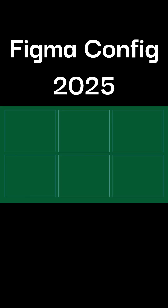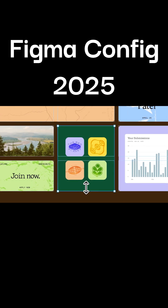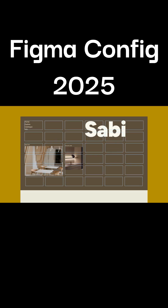The second one is the introduction of Grid — another win for responsive design. We can now put things into a grid in Figma, and make the elements stretch between columns and rows, just like a bento grid system.